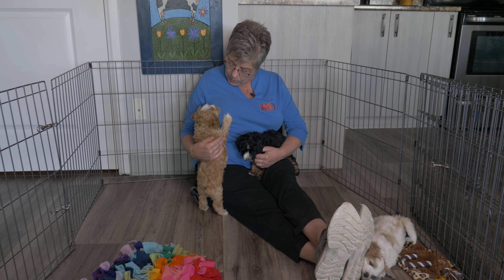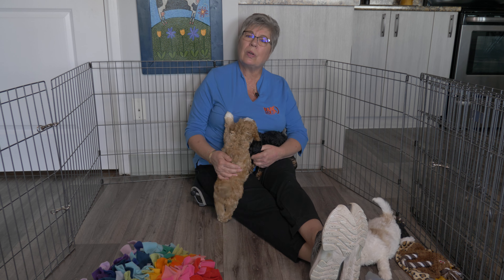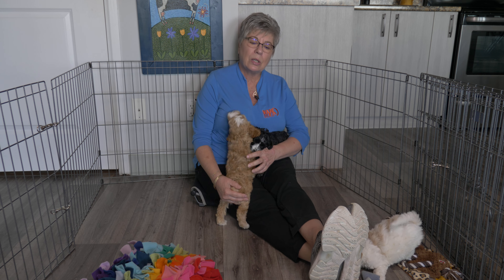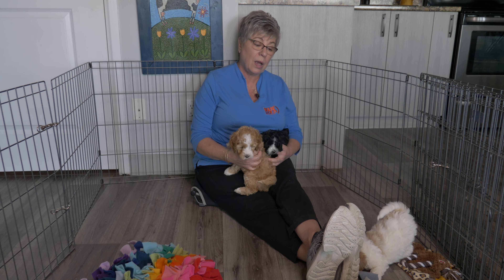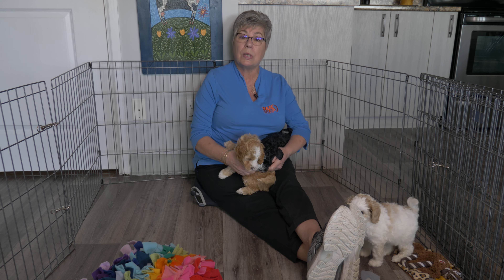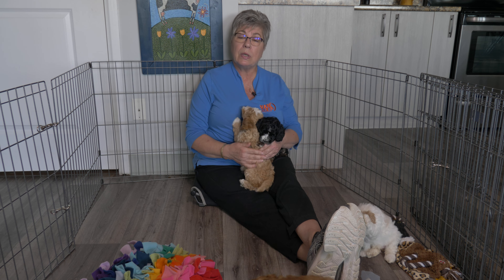What you really want to do is build the trust, build the bond, make sure they are completely secure with you and trust you. You have to earn their trust and you have to earn their respect — and you can lose it as well. Unless you have that, your puppy's never going to listen to you and they're not going to respond to what you're asking them to do.